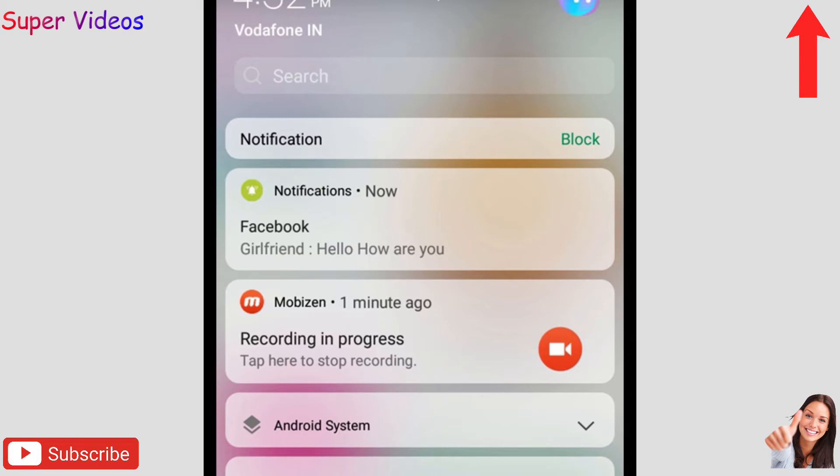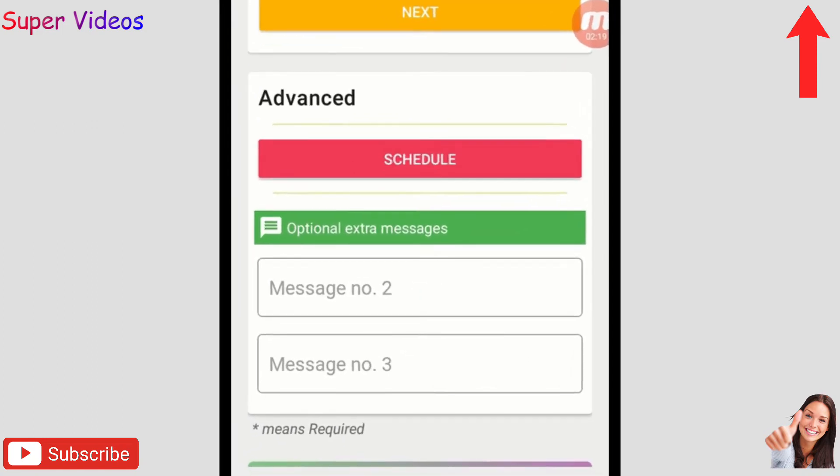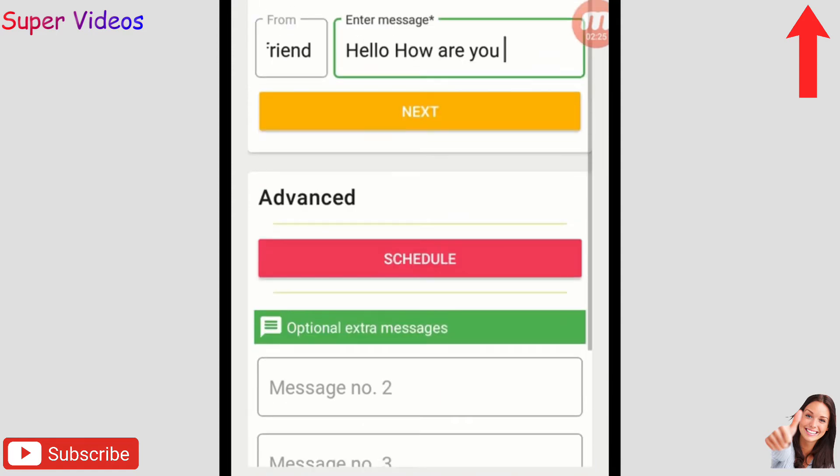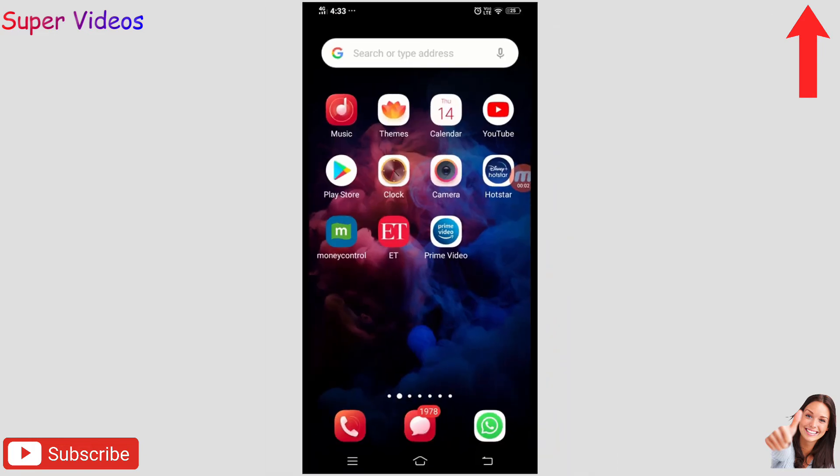You can see the notification appear at the top immediately — a message from 'girlfriend' saying 'hi, hello, how are you'. You can also schedule the message to arrive at a specific time, or add multiple messages. This application is really amazing — try it, link is in the description.